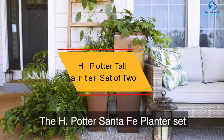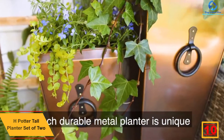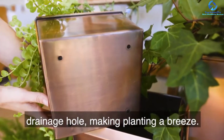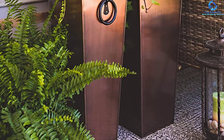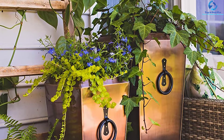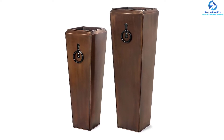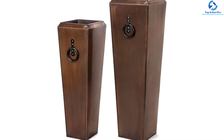Starting at number 10, we have the H Potter Tall Planter Set of Two for deck, indoor, and outdoor garden use. This set of two features an antique copper finish, perfect for any deck. They are handcrafted from quality stainless steel, making them solid and durable. They include drainage holes and plant inserts for easy planting, are large in size for bigger flowers, and feature carrying handles for easy portability, suitable for both indoor and outdoor use.